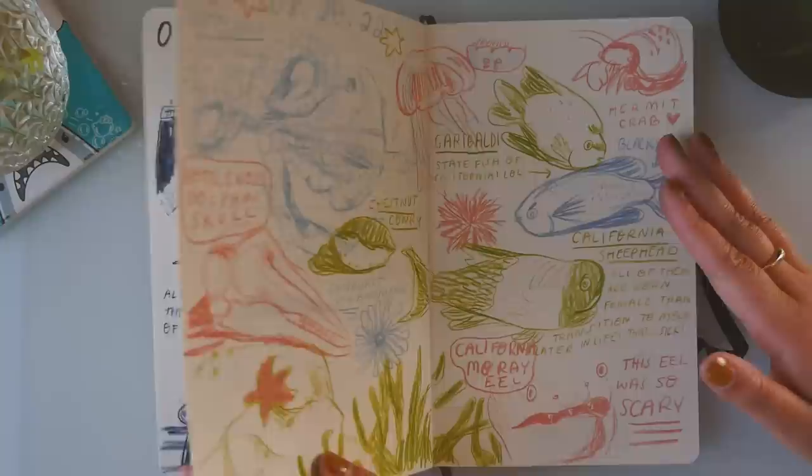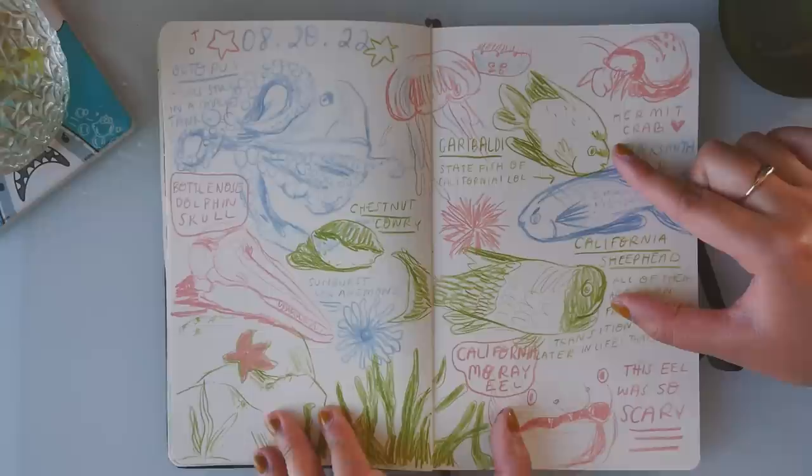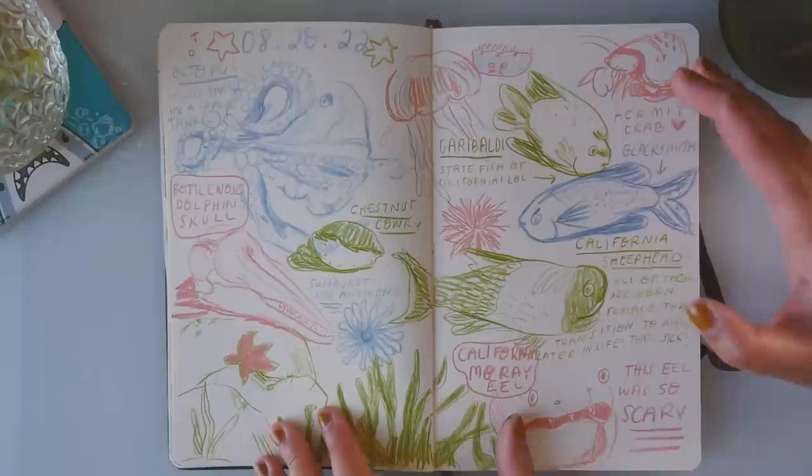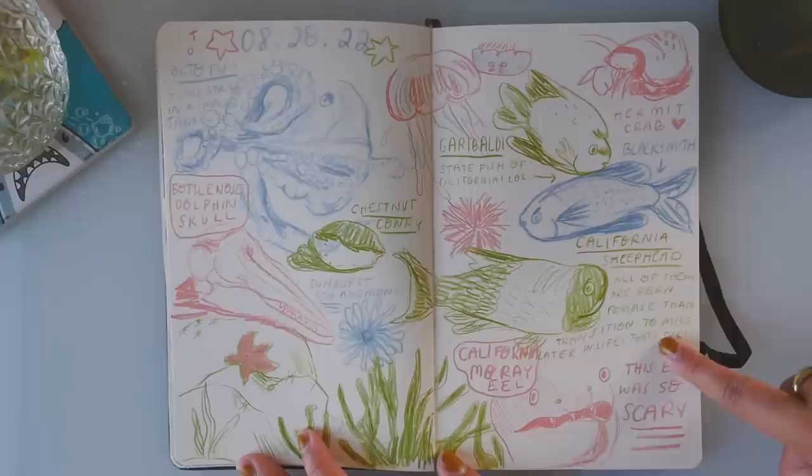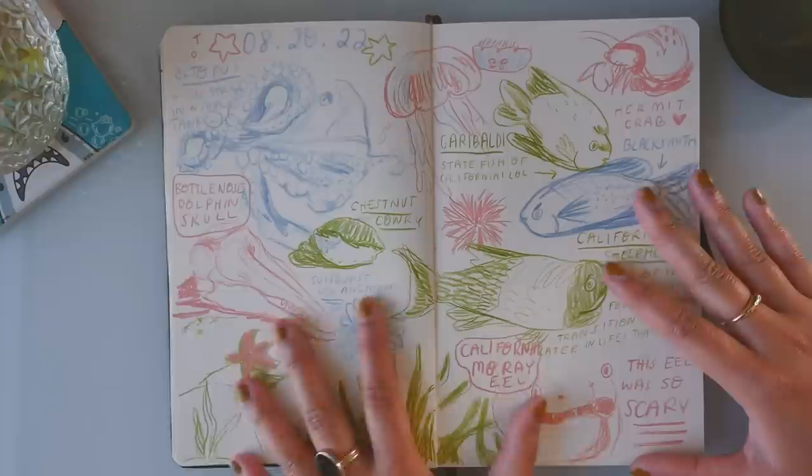We checked out the aquarium and I took a bunch of pictures of the little descriptions of everything. If you don't have time to read them at the place, I really recommend taking a photo so you can go back and look later — perhaps draw in your sketchbook and learn a couple new facts. Like I learned that the California sheephead fish: they're all born female and then transition to males later in life. Like, that's super cool of them.